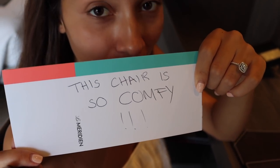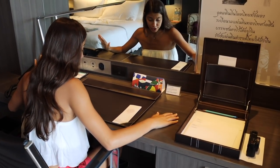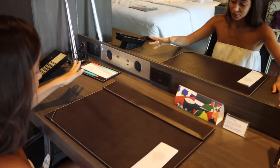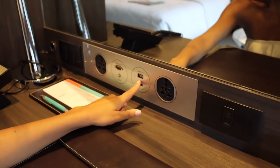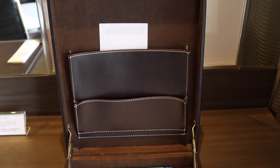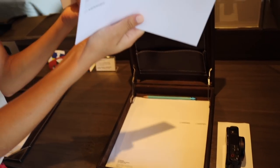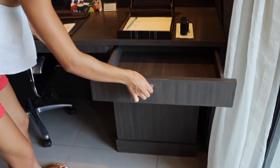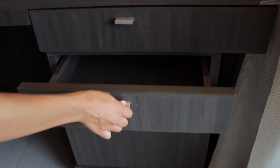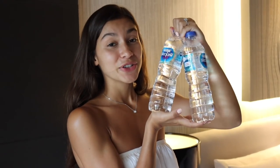This chair is so comfy — my butt literally just sinks in. You've got a really large working space area, and if we had a second chair we could work together. There are plug sockets, USB to TV connection, a documents box, envelopes, and paper. There's plenty of drawer space too — one, two, and a big one — three drawers in total. I rate this workspace really highly.